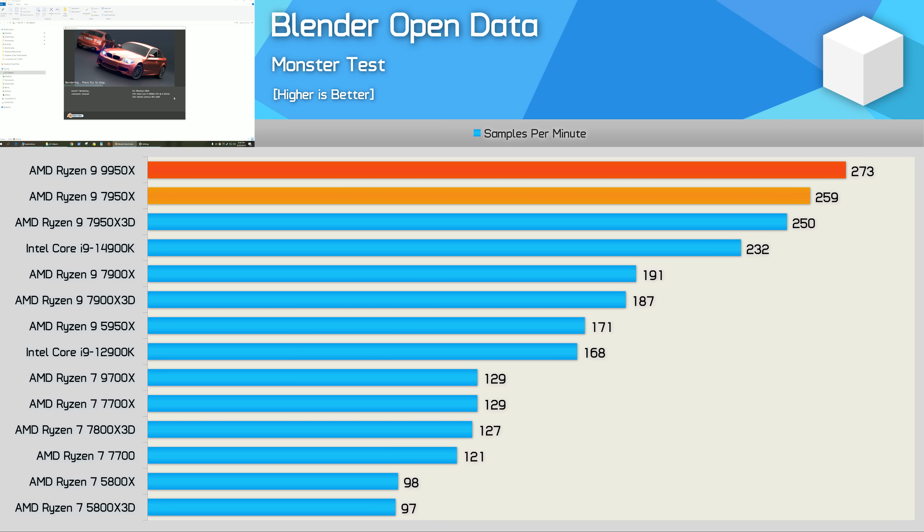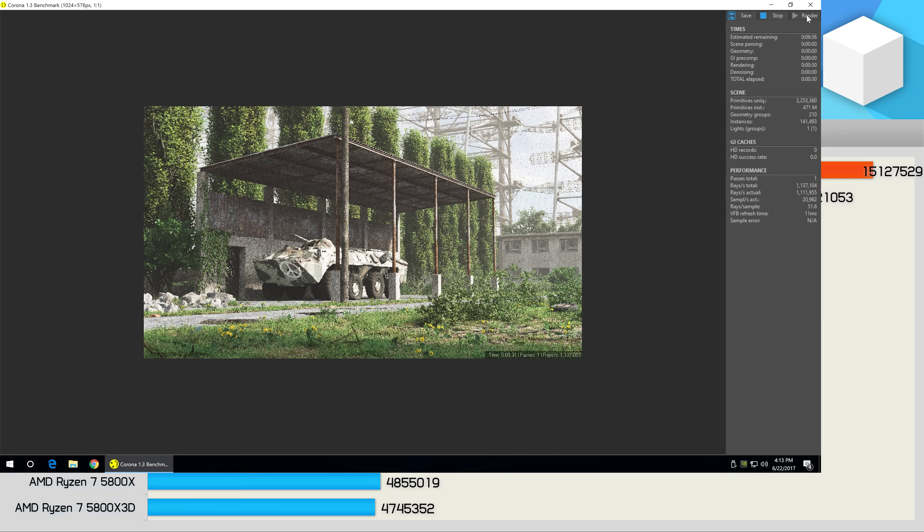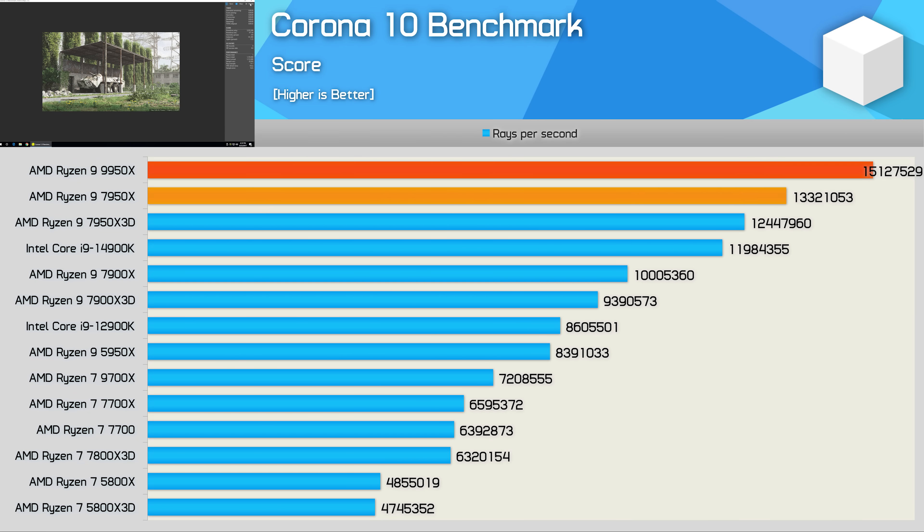The 9950x was faster in the Blender OpenData benchmark, but only by five percent, making it the fastest desktop CPU for this test while still being just five percent faster than the 7950x at the same power level. In the Corona 10 benchmark the 9950x produces the best result, beating the 7950x by an impressive 14 percent margin and being 26 percent faster than Intel's Core i9-14900K — a great result, and I really wish we saw more of this from AMD's Zen 5 range on the desktop.